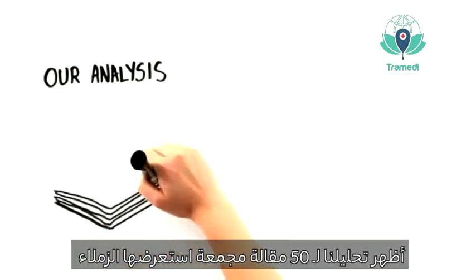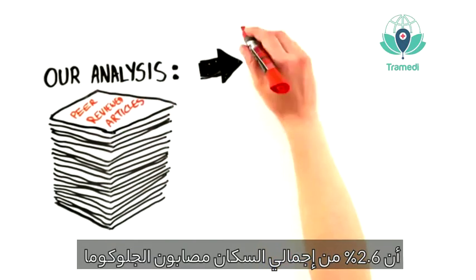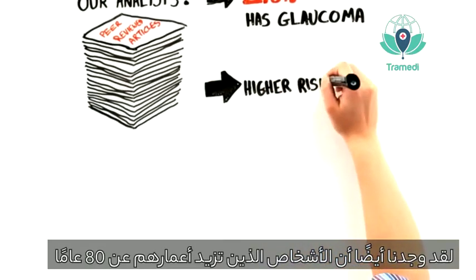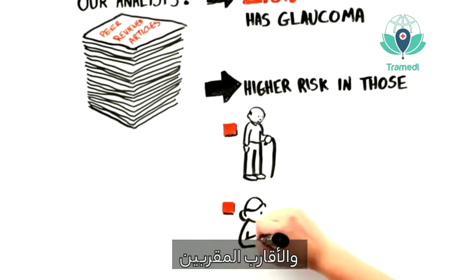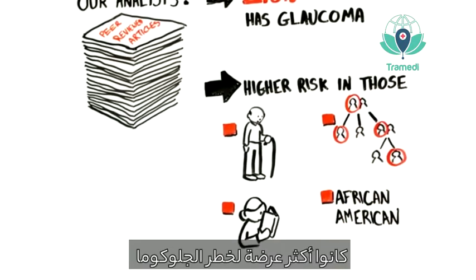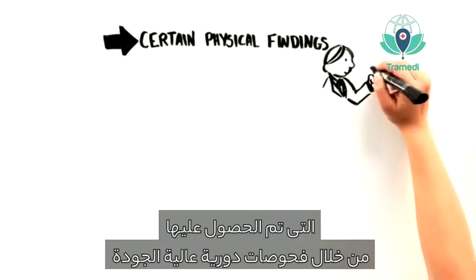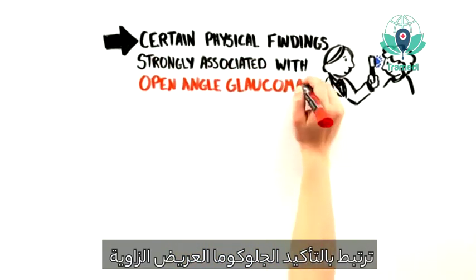Our analysis, based on a synthesis of 50 peer-reviewed articles, shows that 2.6% of the overall population has glaucoma. We also found a higher risk of glaucoma in those over the age of 80, those who are nearsighted, those with a positive family history, and those who are African-American. The analysis also showed that certain physical findings detected through high-quality periodic screening are strongly associated with open-angle glaucoma.